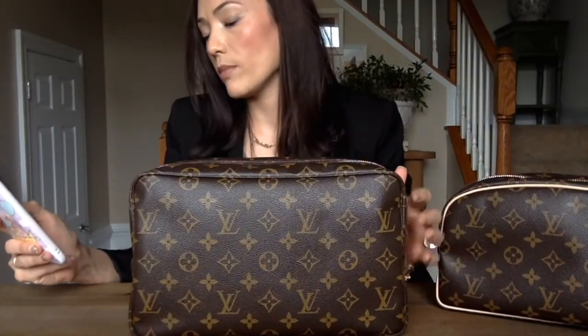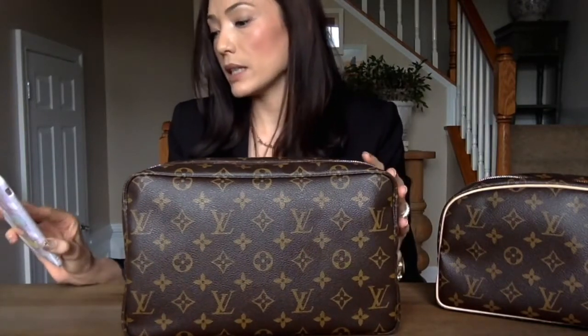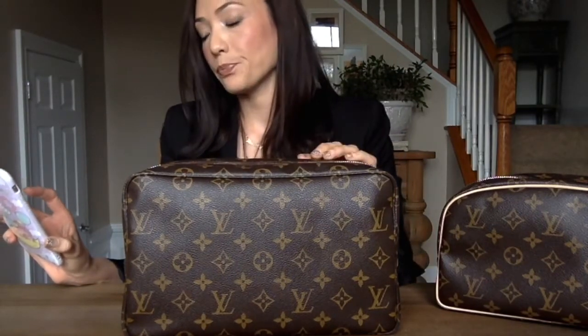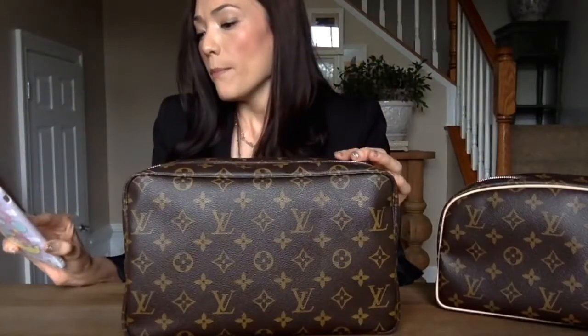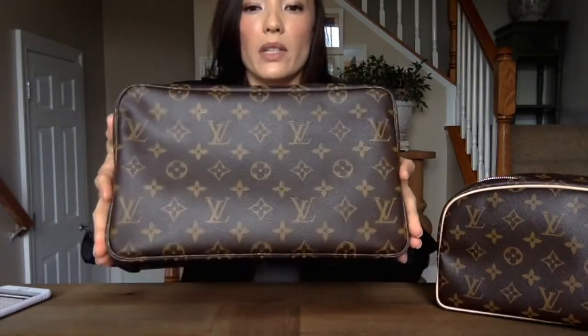Moving on to the Toiletry 28 — I have some notes here on my phone for it. The measurements I give may be slightly off because it's an older bag, so I wasn't able to find Louis Vuitton's official advertisement for it. The measurements I found were that this bag is 11 inches in length, 7 inches in height, and 3.5 inches in width.